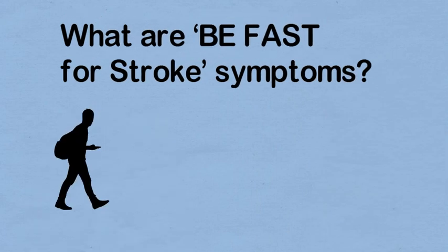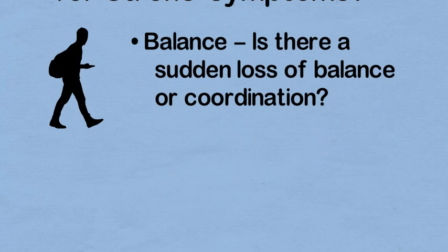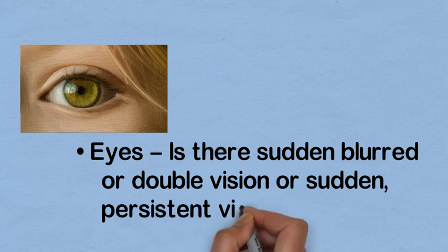What are BEFAST symptoms? B is for balance — is there a sudden loss of balance or coordination? E is for eyes — is there sudden blurred or double vision, or sudden persistent vision trouble?